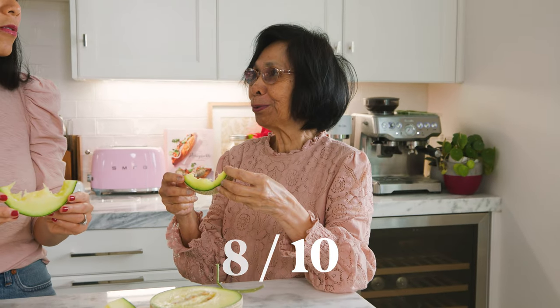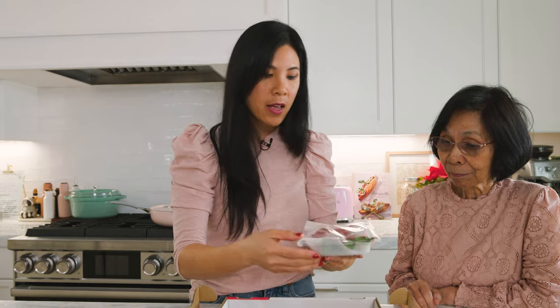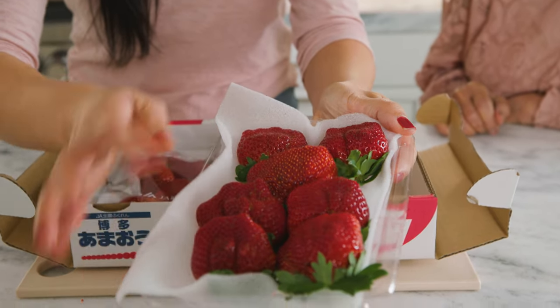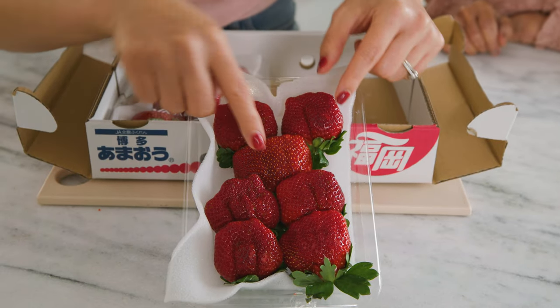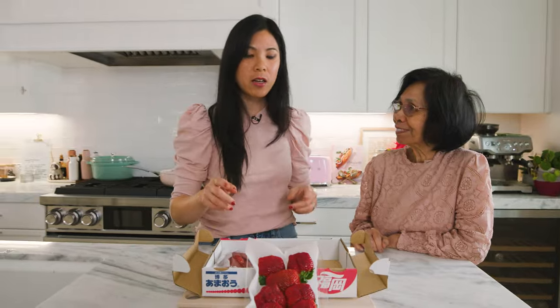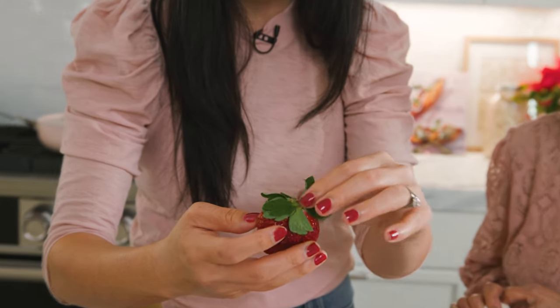I agree with you. These strawberries cost $30, and they're the most beautiful strawberries I've ever seen. They're imported from Japan. They come in a flat like this. Each strawberry is huge — it's like the size of two strawberries. Each one is deeply red, big, the size of two normal American strawberries. And in one flat like this, you get 15 strawberries. That means it's $2 per strawberry. Wow, that's expensive. But is it good? Let's give it a try. Look at the leaves — they're so fresh. They're still perfectly green and fluffy.